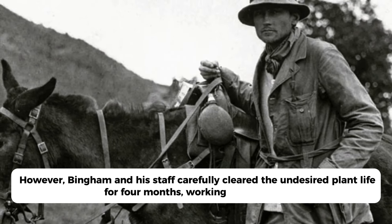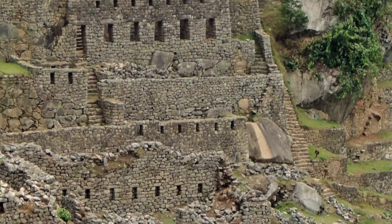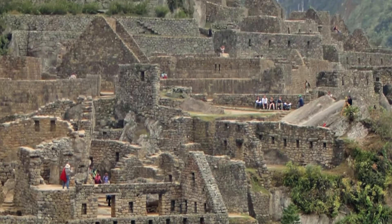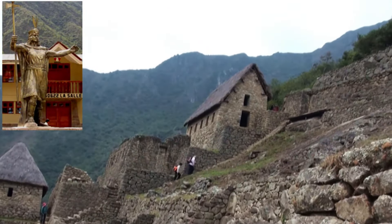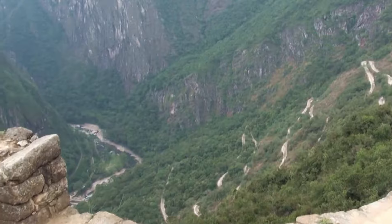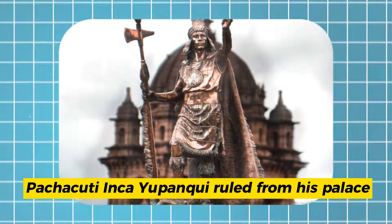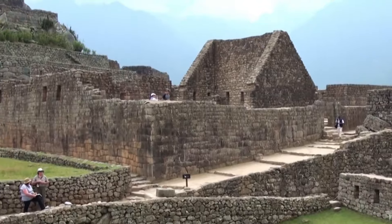Bingham and his staff carefully cleared the undesired plant life for four months, working hours a day. After digging, the crew was astounded by the vast location. Now, after further excavation, the impressive ruin is evident. Though much improved, it's still far from 15th-century magnificence. Formerly, the stone homes had thatched roofs of dried grass. In addition to residential dwellings, it contained an agricultural zone, a religious region, and a royal sector where historians believe Pachacuti Inca Yupanqui ruled from his palace. It's a credit to the Incans' construction skills that any of it survives.